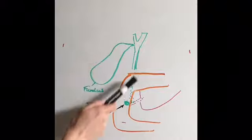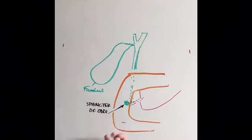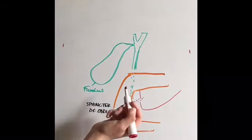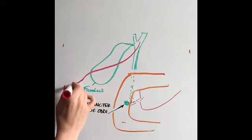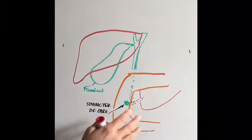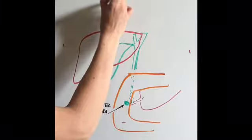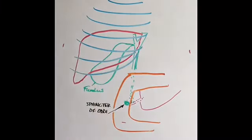The sphincter of Oddi is a very important piece to discuss as we work on the gallbladder, because it drains bile down into the small intestines. If this sphincter is not opening and closing properly, then both the pancreas and the gallbladder will not drain properly. So we also need to give you an idea of where the liver sits in this picture — the liver is covering most of the gallbladder.